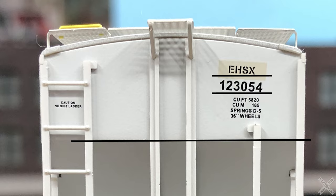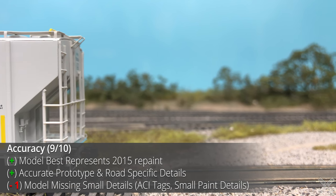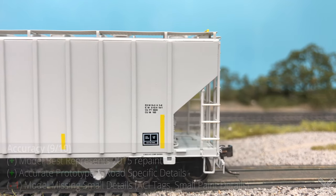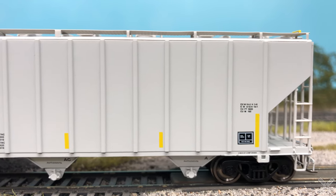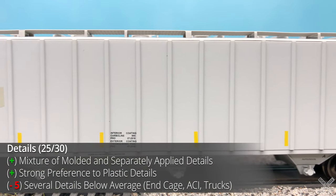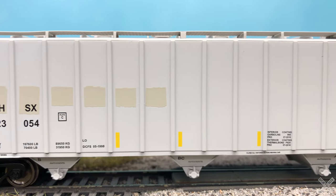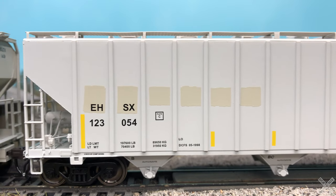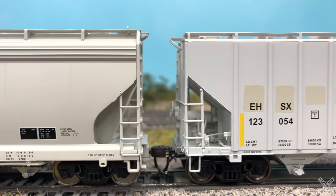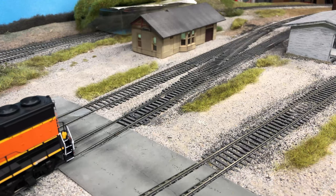This car was manufactured in 1984 but the particular prototype was repainted in 2015, making it prototypical for any time after that date. Most of the model is accurate to the prototype, minus a lack of a few details like the ACI tags. Overall the details do a fine job, but they appear to be what would have been top-notch about 10 to 15 years ago — since then the bar has been raised. The biggest concern is the end cages being a single plastic piece, which isn't necessarily bad, but the grab irons and support pieces are on the thicker side, indicative of a cheaper model.